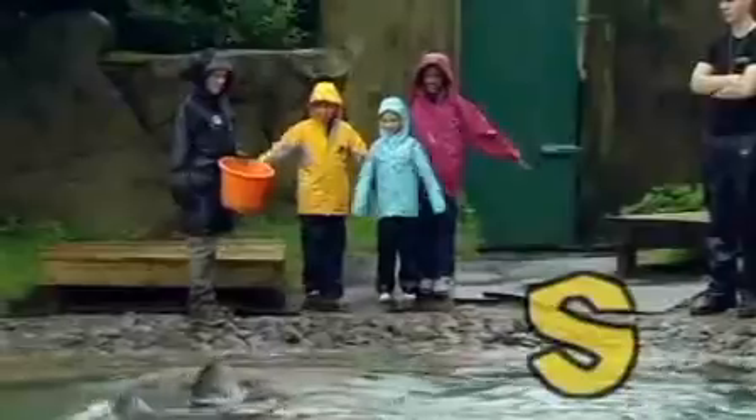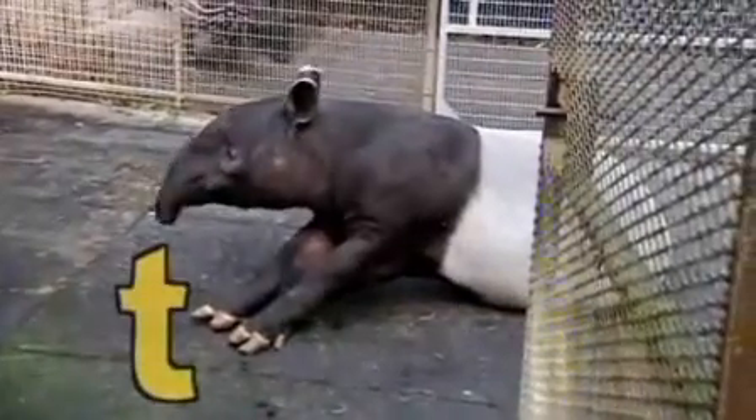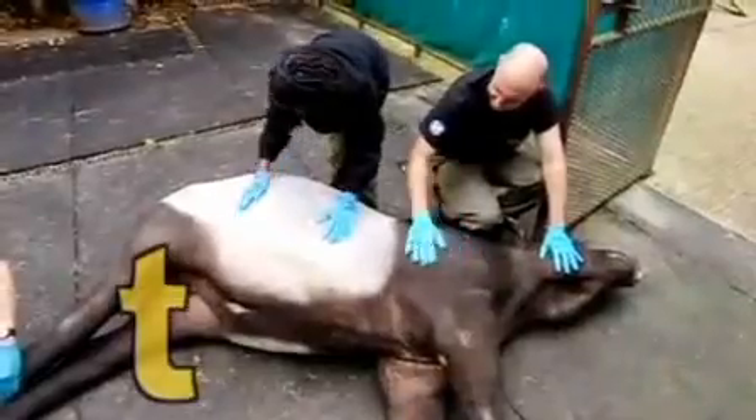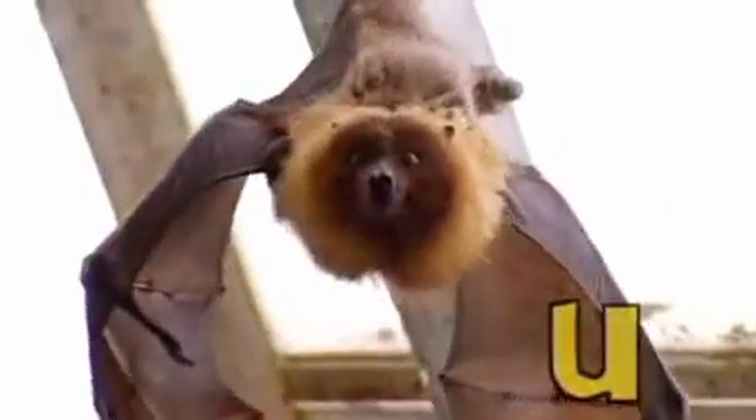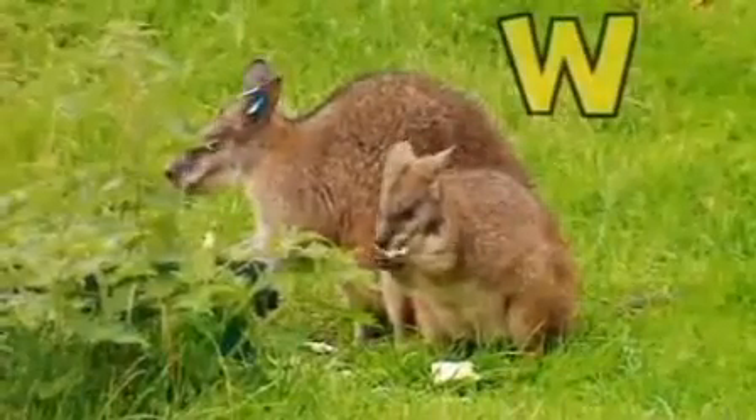S is for the sea lion, who loves swimming and splashing. T is for the tapir, who prefers the tickled tom. U is for upside down. V is for vicuña. W is a wallaby.